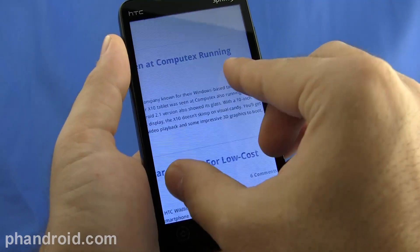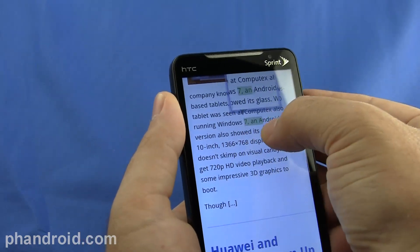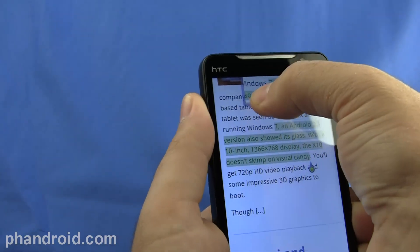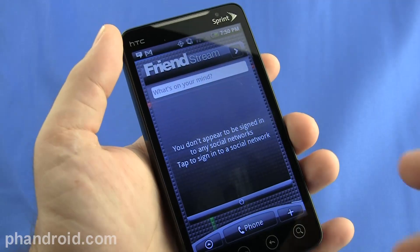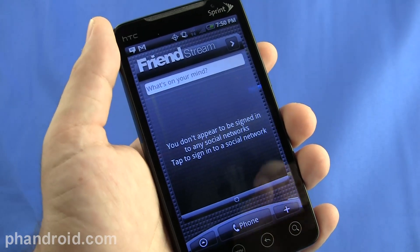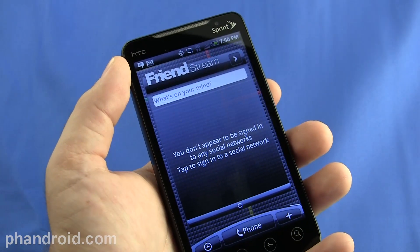Another cool feature is enhanced copy and paste functionality. If you hold down on text, it brings up a little window where you can move pinpoints and select exactly what you want — select the beginning and the end wherever you want and copy and paste much easier. The key widget in HTC's new version of Sense is FriendStream, which consolidates all your social networks — Facebook, Twitter, picture sharing sites, and more — into one place.